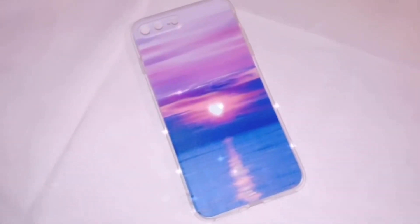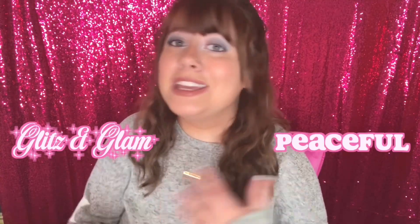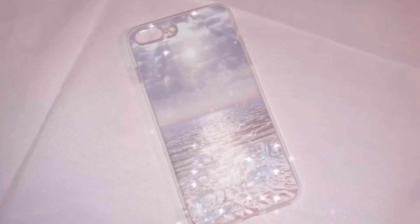I don't listen to a lot of instrumental songs, but a major throwback is 'Sunset Lover' — I used to love that song, and whenever I see this case it instantly reminded me of it. The moon is the shape of a heart. My favorite part about this case is the heart. I never thought I'd put the words glitz, glam, and peaceful in the same sentence, but that's exactly how to describe it. The sun is shining down on the water making it sparkle, and if you look closely there are some crystals at the bottom. I am in awe over this case.